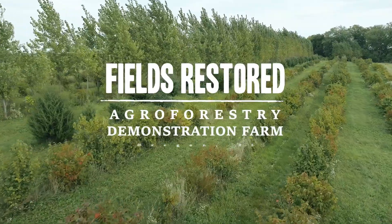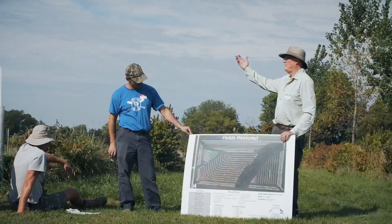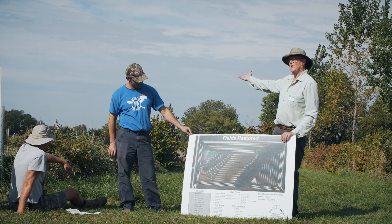Hi, I'm Katie Adams. Welcome to Fields Restored, a Savannah Institute agroforestry demonstration farm. In 2015, the Williams family took 20 acres of former cropland and turned it into an agroforestry and perennial paradise, planting a windbreak, alley cropping with hay and June berries. We also planted an edible riparian buffer. So come on, let's go check it out.